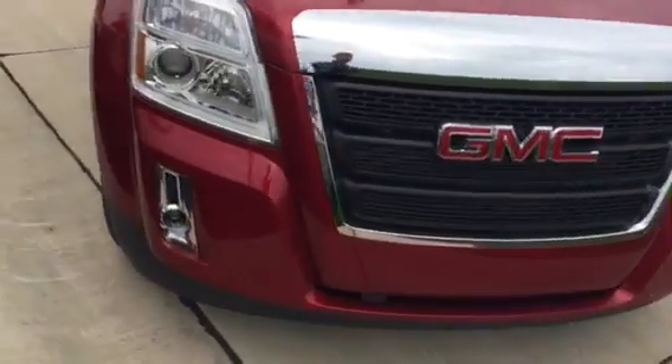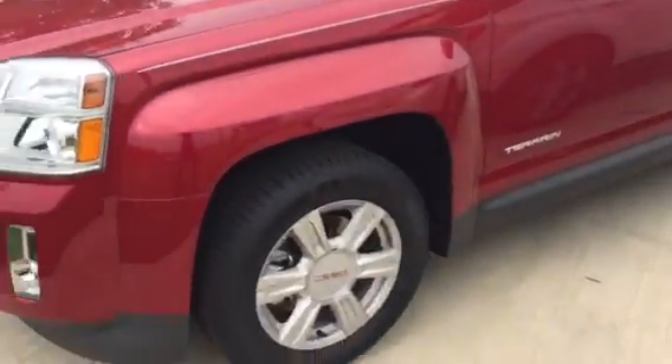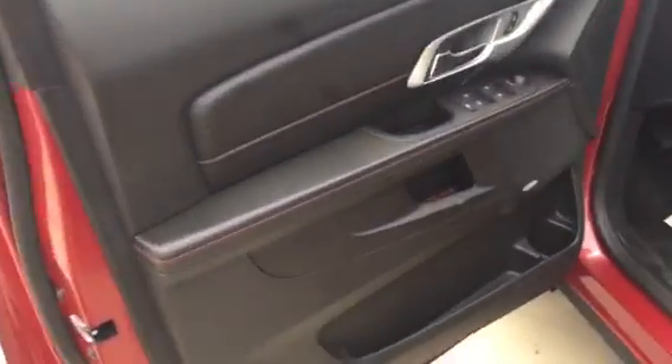Daytime running lights, fog lights, chrome accents, remote start, all-season Michelin tires on all four. The siren red tint coat is a very gorgeous color.